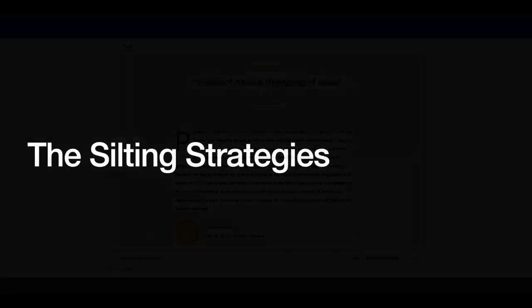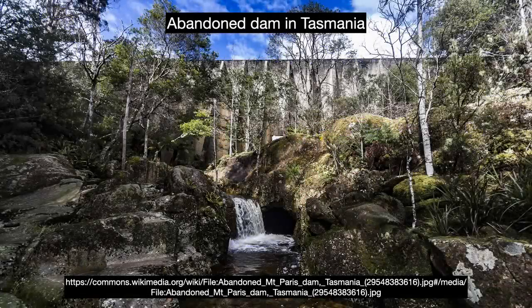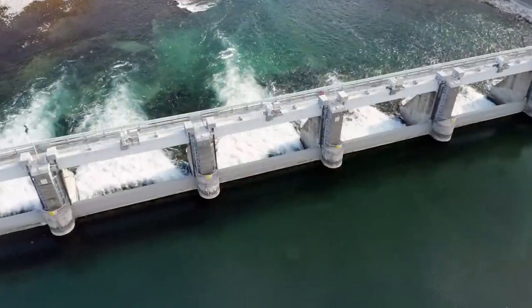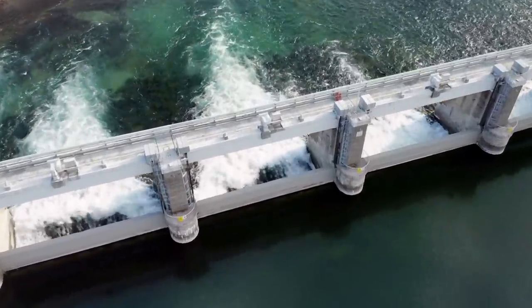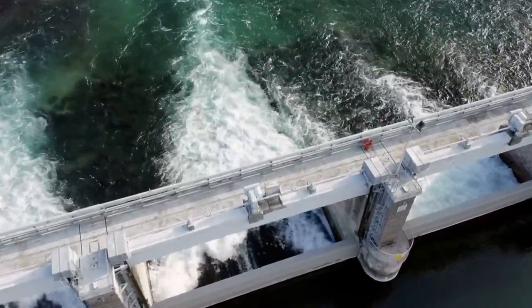In the past, reservoirs were designed with the presumption of a working life — perhaps a hundred years — after which the dam would be presumed lost due to siltation. But many dams are a critical piece of infrastructure, and we can't just walk away. Strategies for dealing with reservoir siltation fall into one of three categories: sediment yield reduction, sediment routing, and sediment removal.